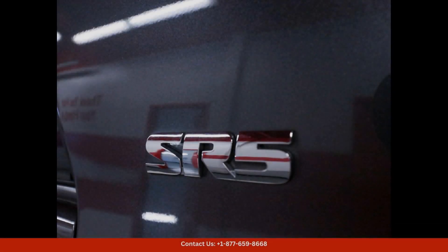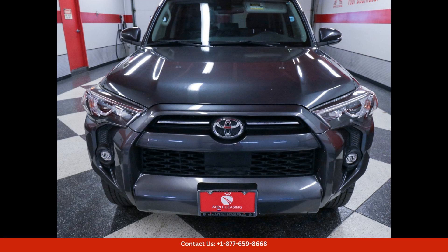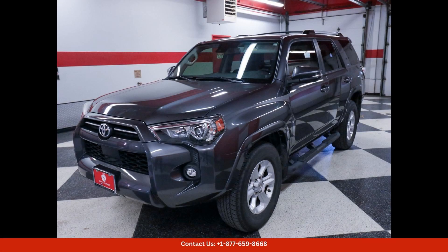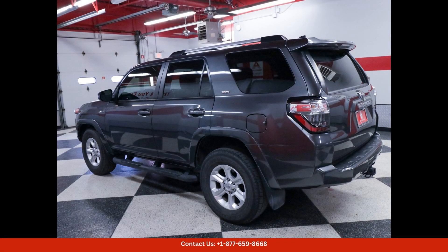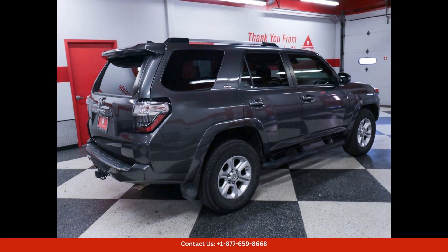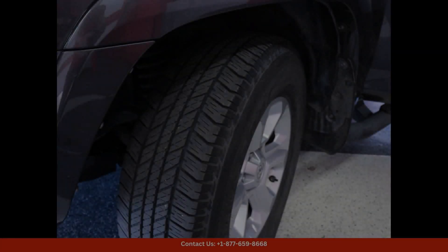Overall, the 2021 Toyota 4Runner SR5 Premium in Magnetic Gray Metallic is a top-of-the-line SUV that offers the perfect blend of performance, style, and functionality — whether you're navigating the urban jungle or tackling the great outdoors in Austin, Texas. This car is sure to impress.